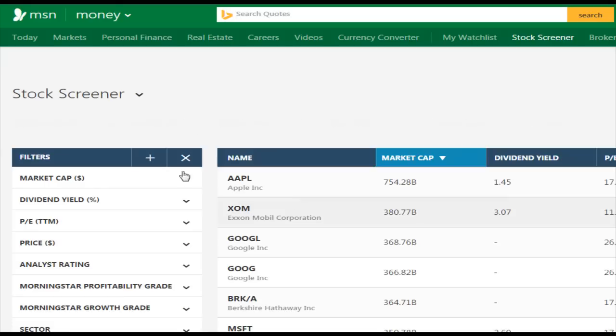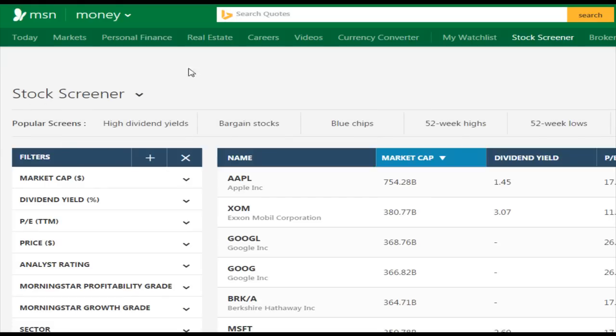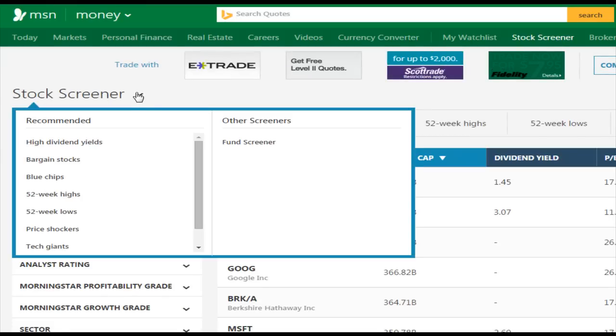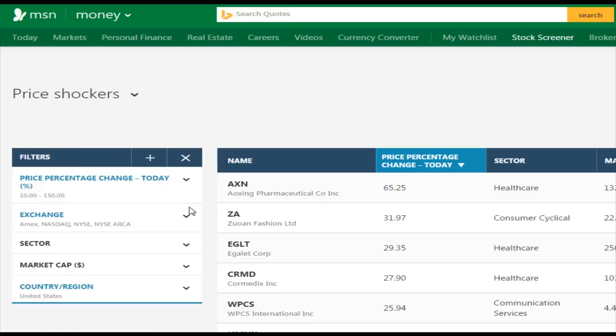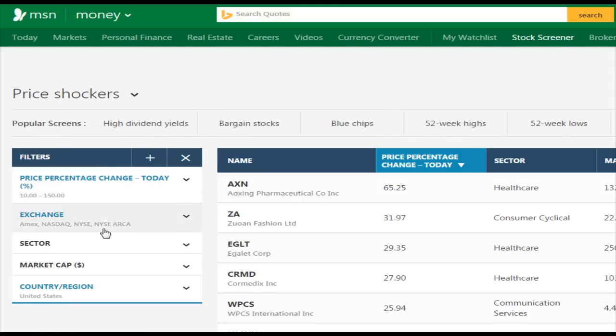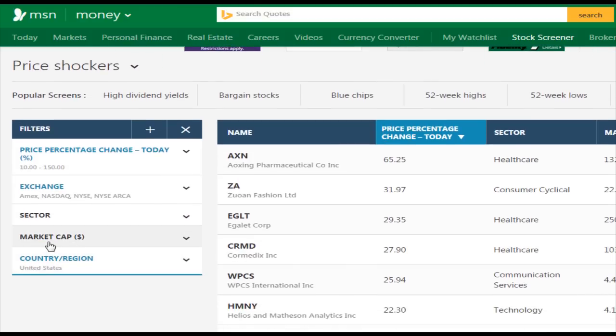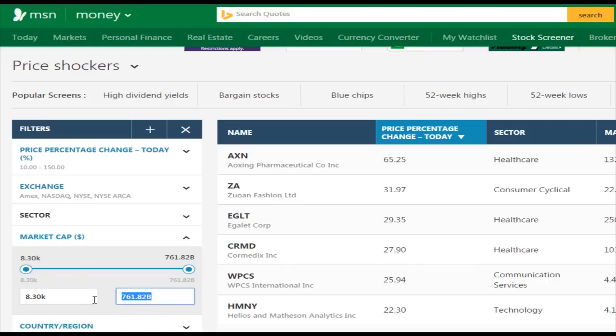That's going to bring you to a page with all the stock screener results. Scroll down to the 'Price Shockers' option and click on that. You'll have a couple of options — this gives you the best moving stocks for any given day. Come down here and change the market capitalization to 1 billion, which would be the cutoff point, so enter '1B' and press Enter.